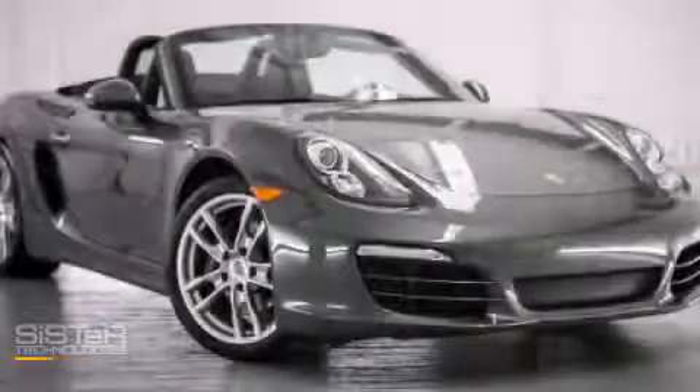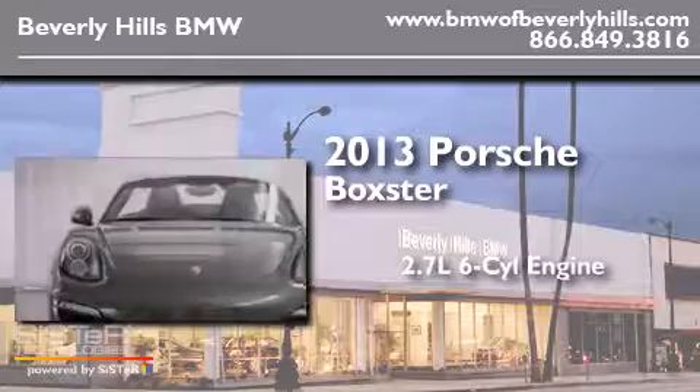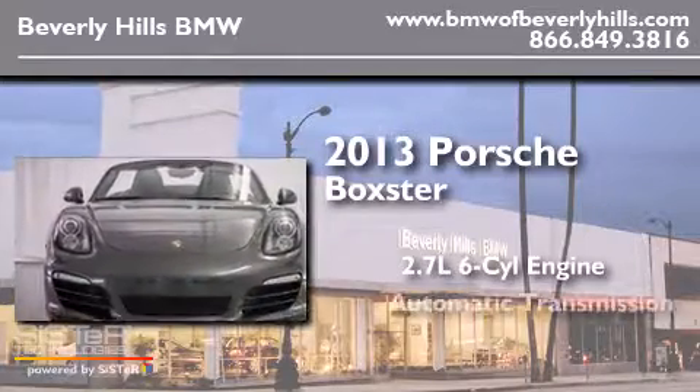This is a 2013 Porsche Boxster. It has a 2.7-liter six-cylinder engine and an automatic transmission.